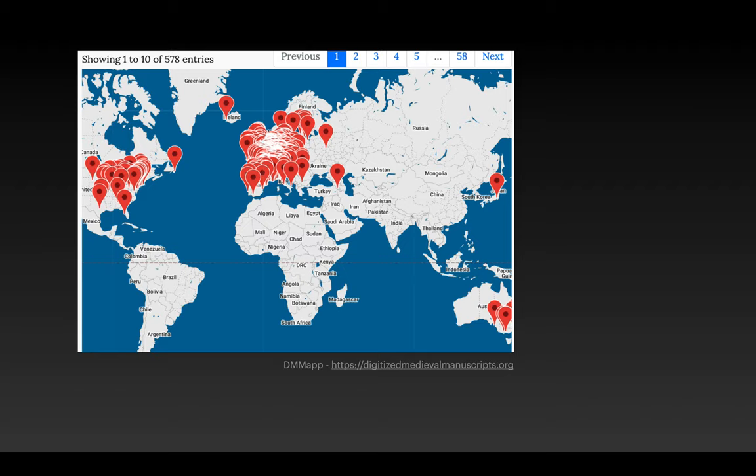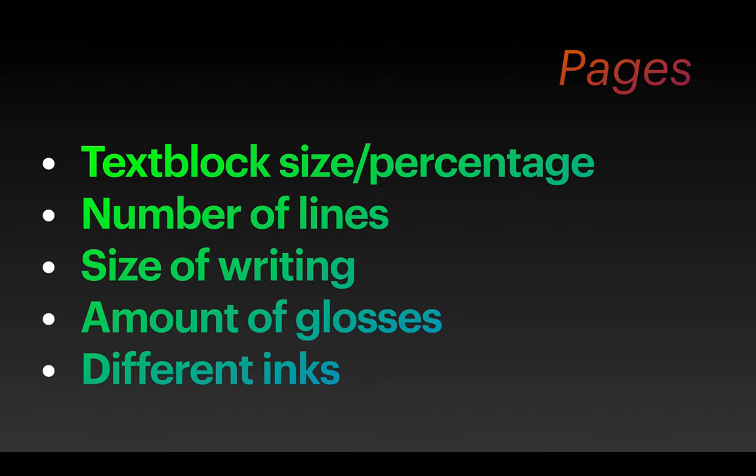Starting with a single photo of one page or a page spread, we can derive text block size and the percentage it occupies versus the whole page, number of lines, size of writing, and amount of glosses — because once we know where the text block is, we can also look just at the margins to see if there are any writings there — and perhaps some basic facts about different inks. These all seem like very basic building blocks, but I suspect they could be indicators that help us connect manuscripts across a huge corpus to see trends by period, region, or genre.